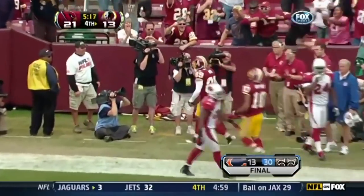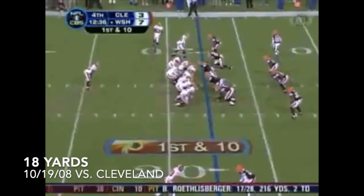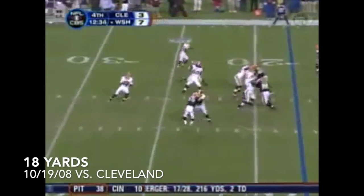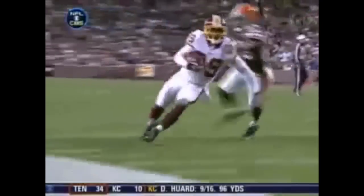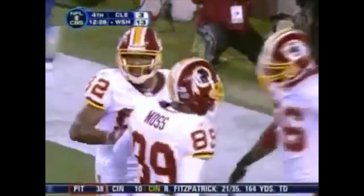Fourth and three, down by a touchdown. He goes for the gusto and gets the six. It's unbelievable what he's doing. And then the next play after that run, it's Santana Moss finding the end zone. 14-3, Redskins on top.